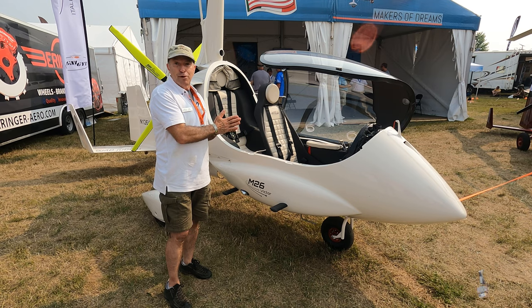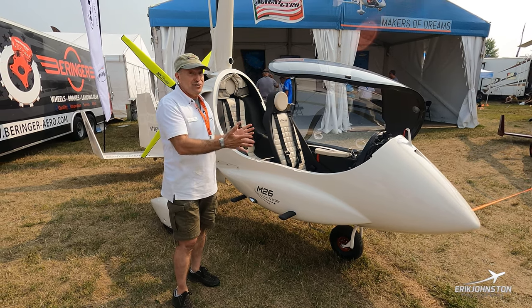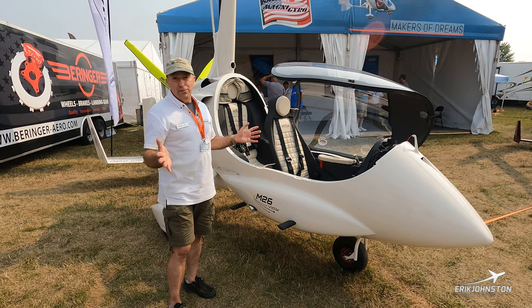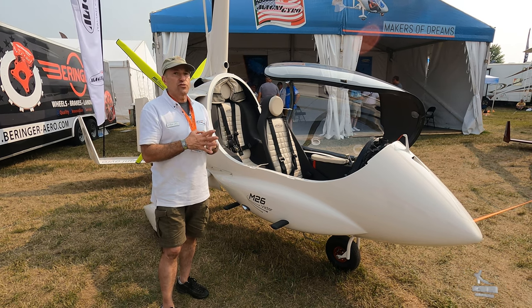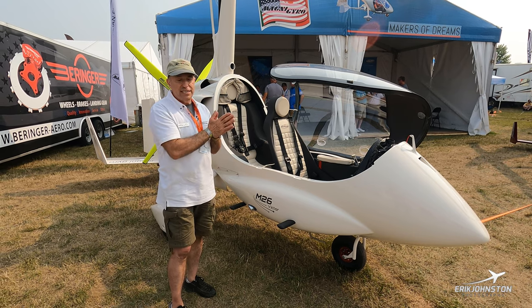Mark Sprigg, our dealer in Gulf Shores out of Alabama, flew it up here yesterday and landed about two in the afternoon. His typical cruise speed on the way up was between 105 and 110 miles per hour — so it's a screamer compared to some of the other gyros that are out there, like the M24 next to us.